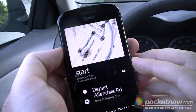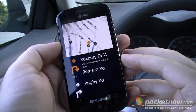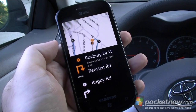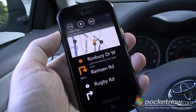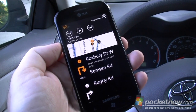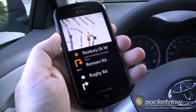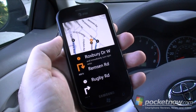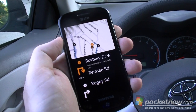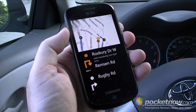Just like before it's going to calculate directions, but now it's kind of a bigger design. And if I just touch the screen: Turn right onto Roxbury Drive West. And then immediately turn right onto Ramson Road. Then prepare to make a right. It's going to tell me the instructions for my next turn and maybe a couple other new turns. So I'm going to start driving and see how this works.